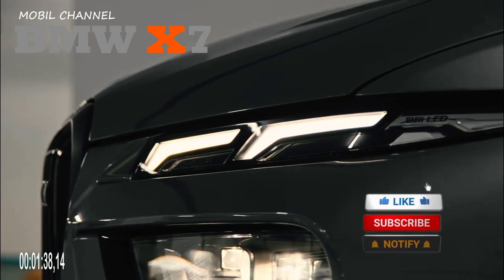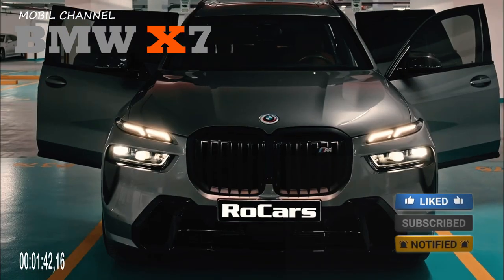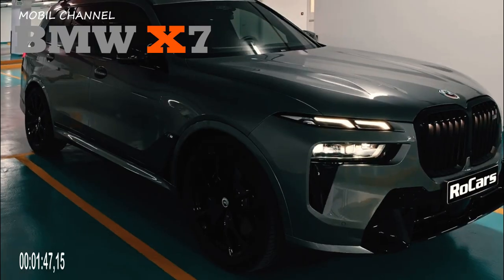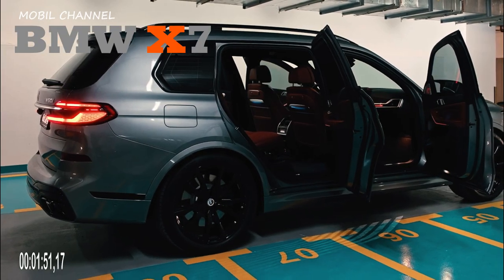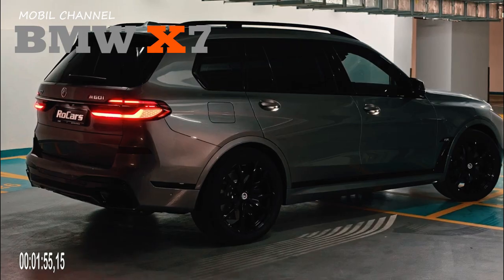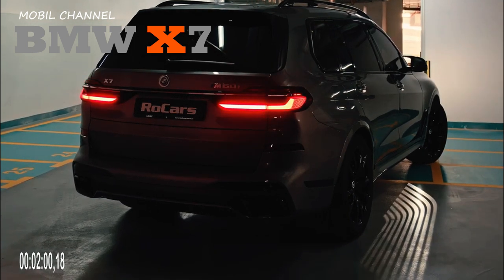This German manufacturer's largest SUV has received overall changes, starting from the engine, interior, and exterior. The BMW X7 2023 has a 3,000 cc inline-6 engine with 48-volt mild hybrid, capable of producing 375 horsepower with 519 Nm of torque.